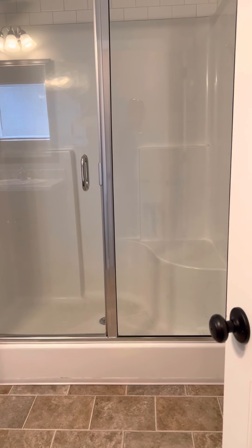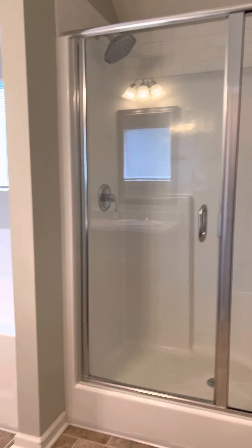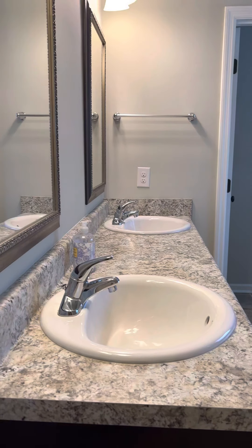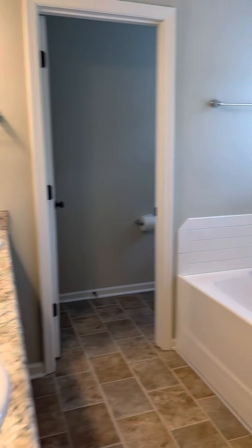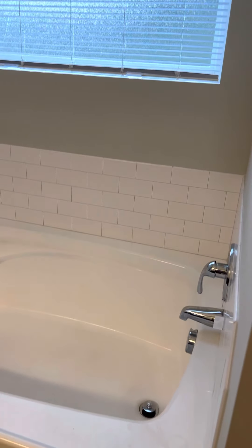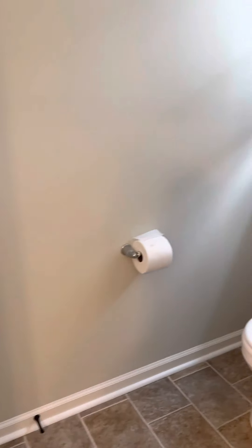In the master bath you have sheet vinyl flooring, a stand-up shower, dual sink vanity, and a soaking tub. The commode is behind the door for privacy. There is also a nice large walk-in closet.